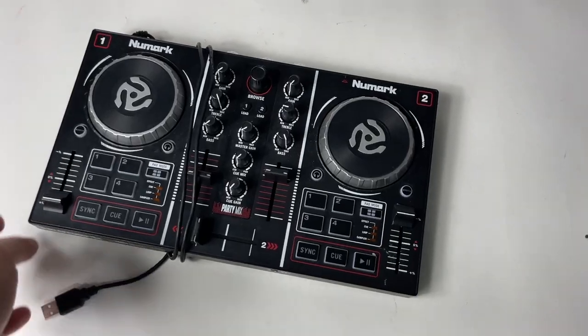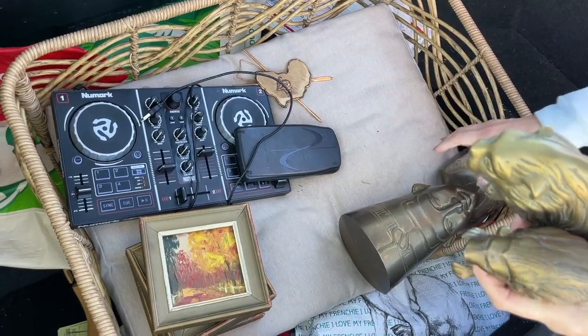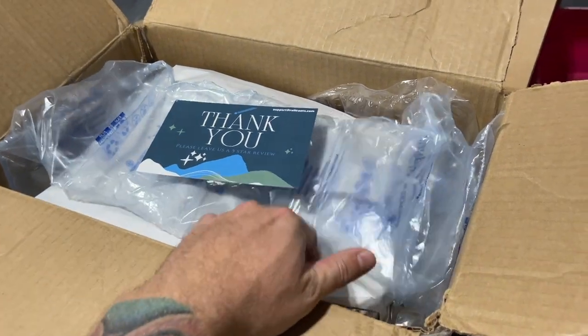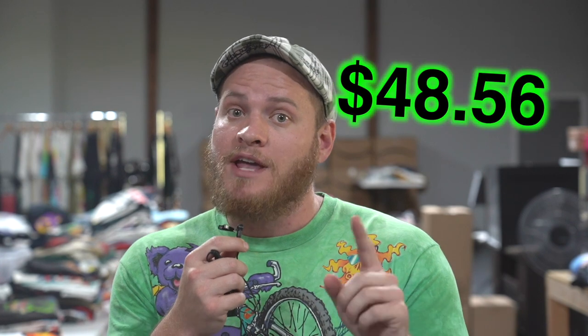Just a quick update from the last video: I did list some stuff on eBay and three of those things already sold. That Numark audio mixer that I picked up at that garage sale for two dollars and fifty cents, I put that up on eBay and it sold the same day — like two hours later. I made sure to package it really well, bubble wrap it and put it in a box. After eBay fees and shipping, we're left with a total of forty-eight dollars and fifty-six cents. Nice flip.